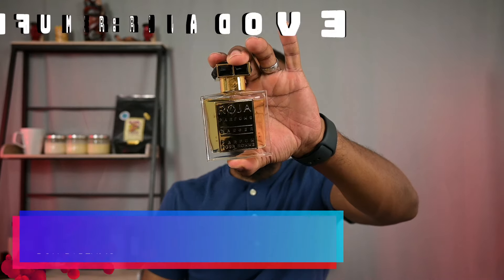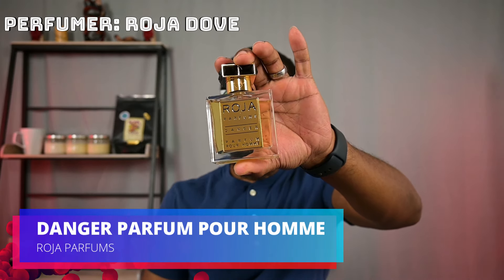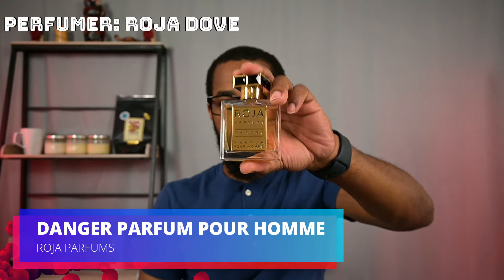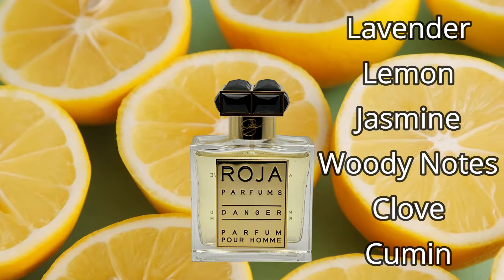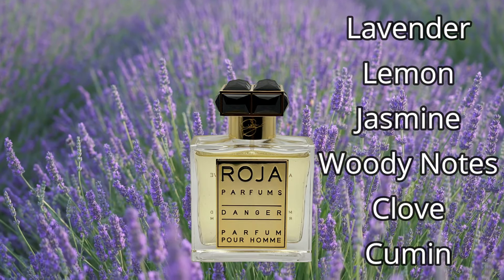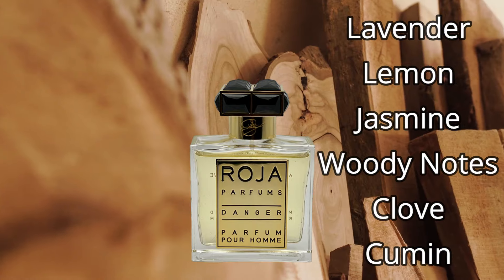The next one is coming from Roja Parfums. This is Danger — Danger Parfum Pour Homme. There is also a Parfum Cologne, but I've got the Parfum. What I will say is the base of this fragrance is spicy and woody — you could classify it as a spicy and woody fragrance, but in a completely different way than the ones I've talked about so far. This one really opens up with lemony accords and has a pretty nice blast of lavender in it, but there's this accord of spices and woods that come together to make the base and heart of this fragrance.